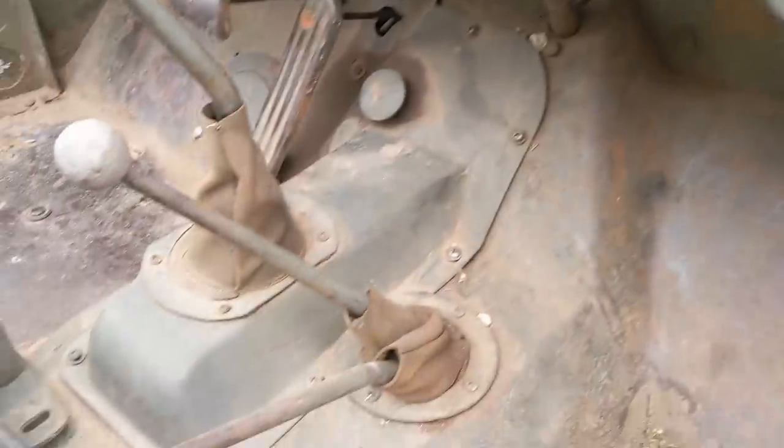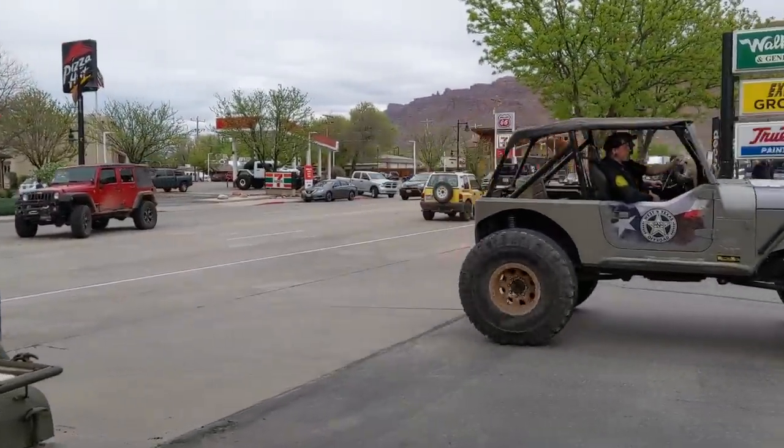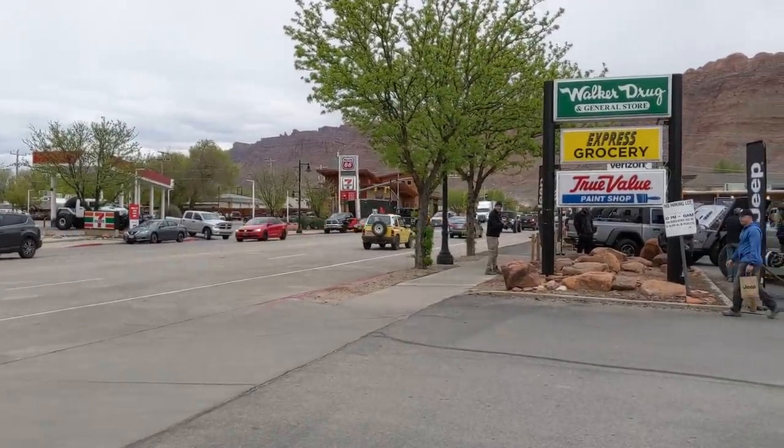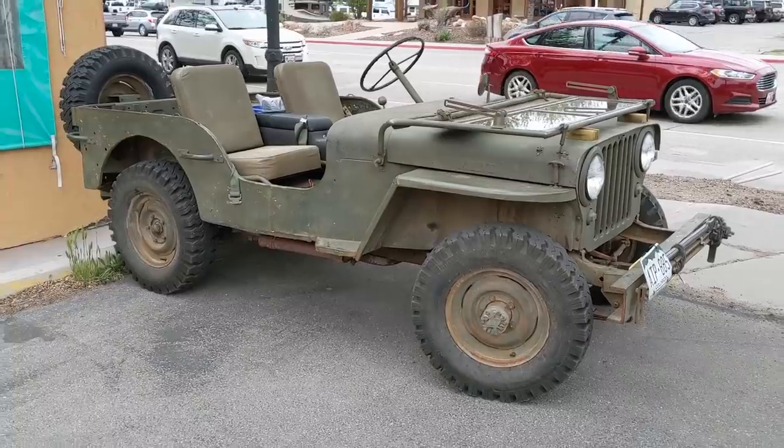And there's your transfer case pattern, too. Man, that is cool. I love that tracker right there. Pretty sweet flat fender right here.